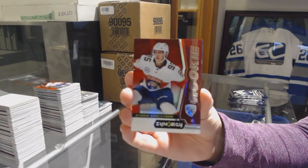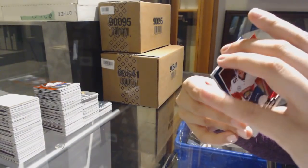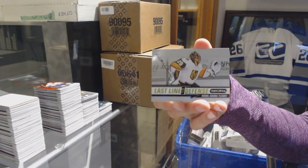We've got a red of Henrik Borgstrom for the Florida Panthers. Troy Terry number to 599 Blue for the Anaheim Ducks. And Last Line of Defense Marc-Andre Fleury for Vegas.